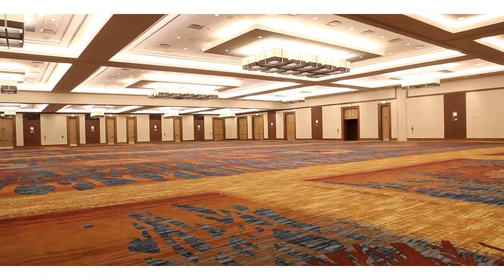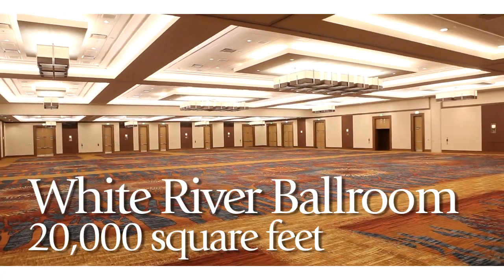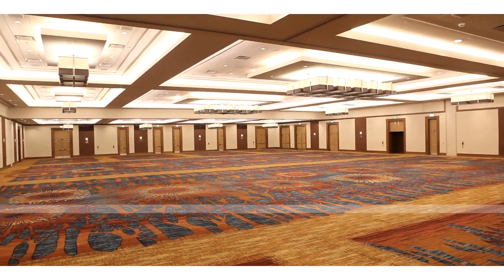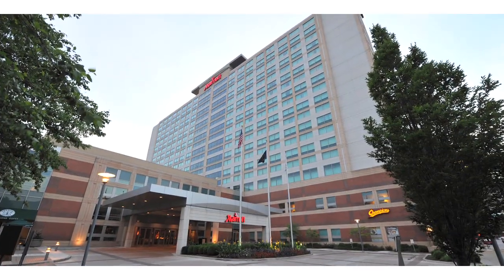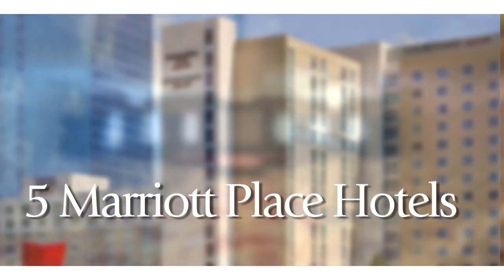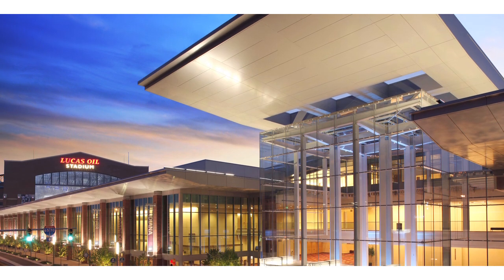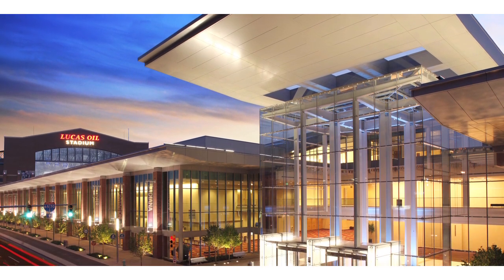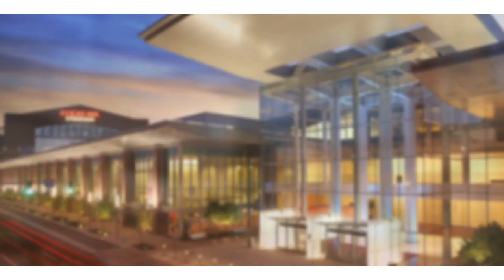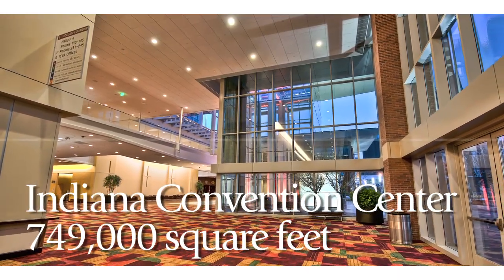On our first floor is our versatile White River Ballroom, a 20,000-square-foot ballroom with 14,000 square feet of pre-function space. If your event requires even more space, we can help. Combined, the five Marriott Place Indianapolis hotels offer a total of 145,000 square feet of meeting space. Plus, groups are just 200 steps via SkyBridge from the Indiana Convention Center and Lucas Oil Stadium, offering access to 749,000 square feet of meeting and event space.